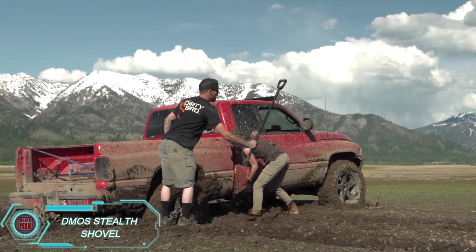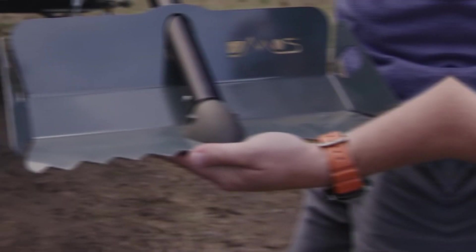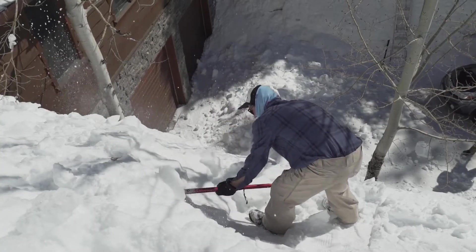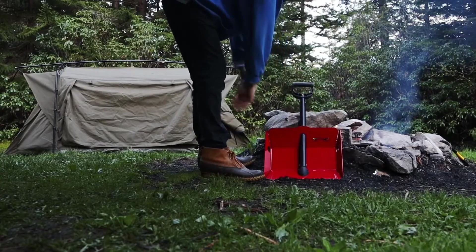The DMOS Stealth Shovel is an incredibly tough tool made from T6 6061 aircraft-grade aluminum. Whether you run it over with a car, hit it with a sledgehammer, or even throw it, this shovel will still hold up. It has a telescoping handle that extends up to 1.5 meters, but when folded, it fits neatly inside the blade, making it just 46 centimeters long and 23 centimeters wide in its compact form.